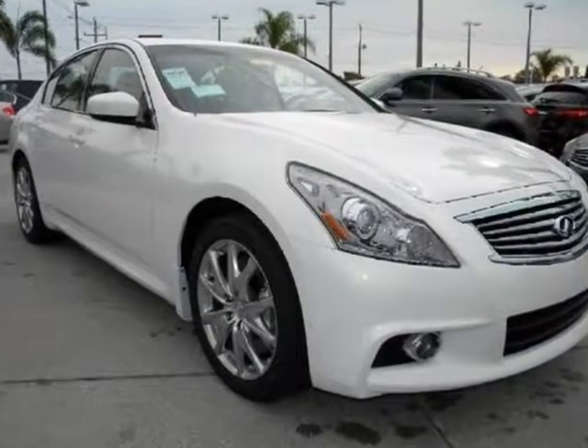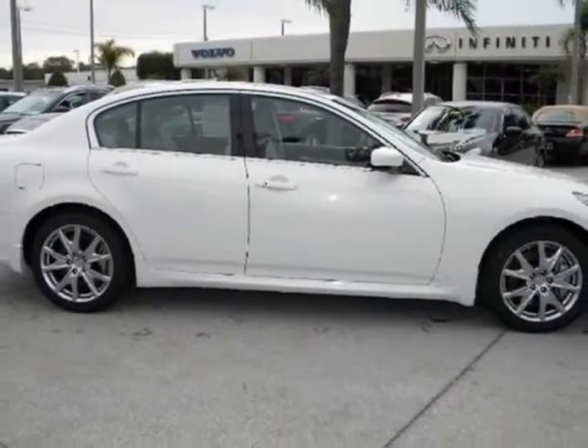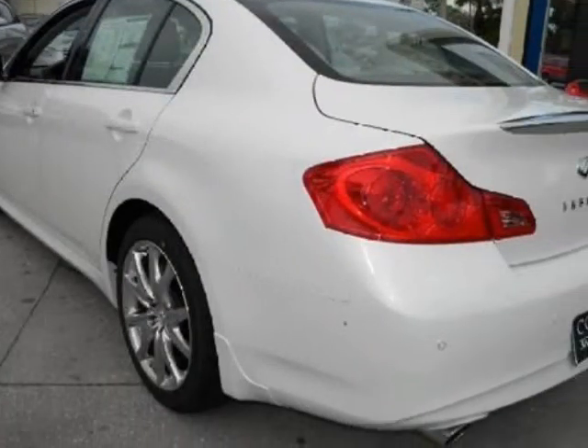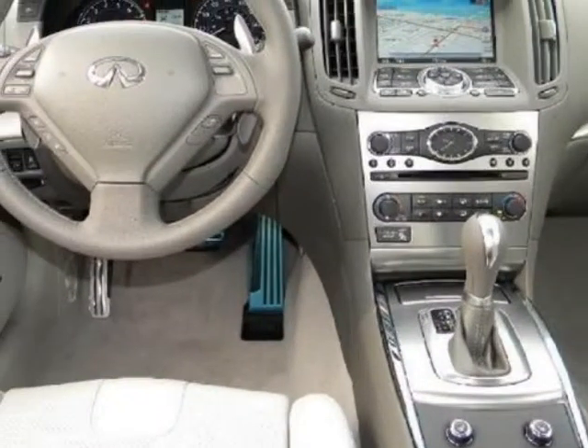We think you will love this new 2012 Infiniti G37 sedan 4-door Journey rear-wheel drive. It comes fully equipped with B93 sport splash guards, L92 carpeted trunk mat, trunk nut, and first aid kit, N92 illuminated kick plates, and many other features.